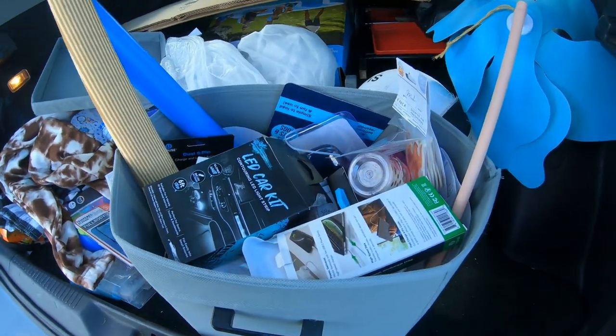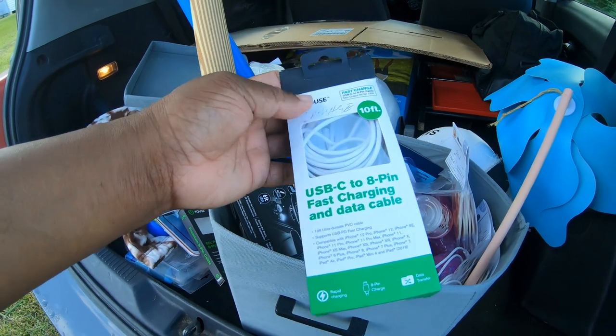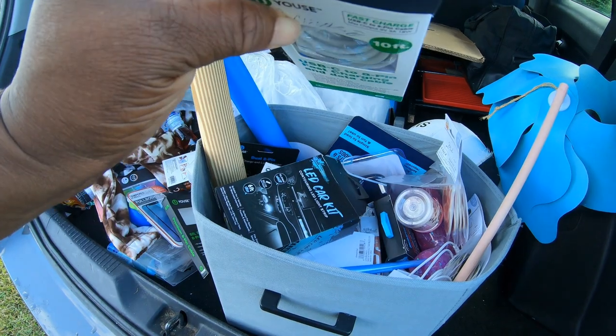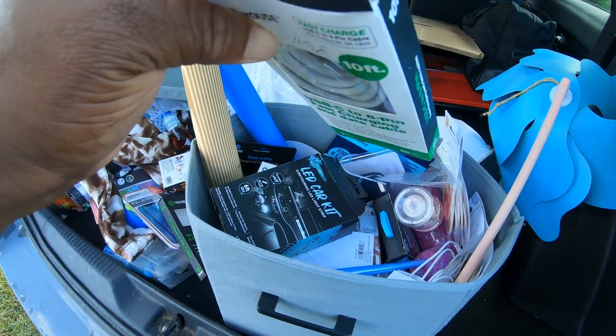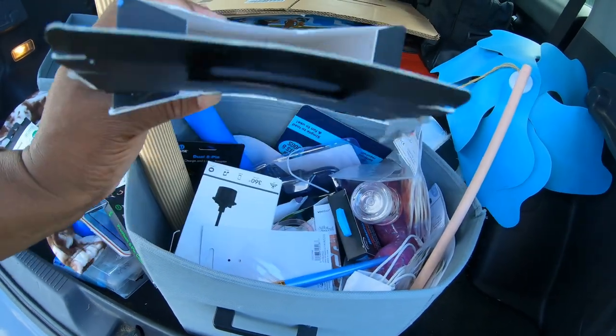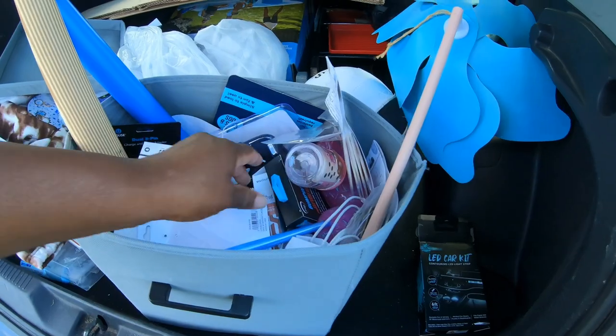Let's get into what's in here. So this is a charge card USB-C. It says damaged, but hopefully it's not damaged and I can use that. LED car kit - man, that'd be cool. I'm gonna put that on the side.